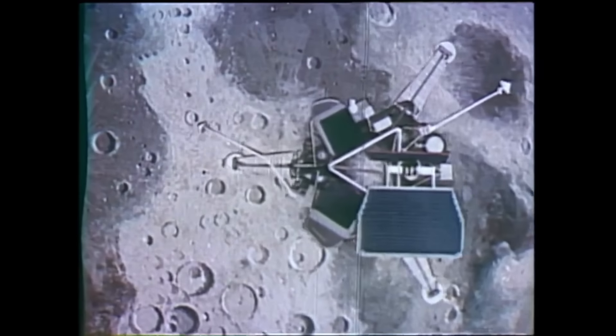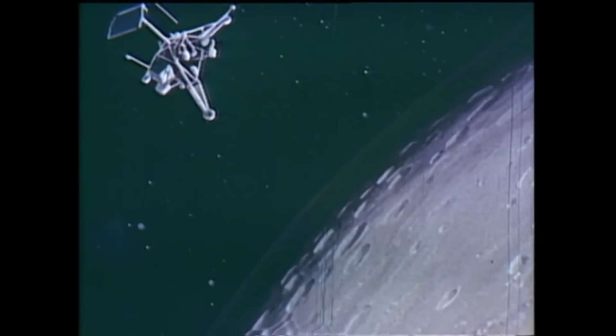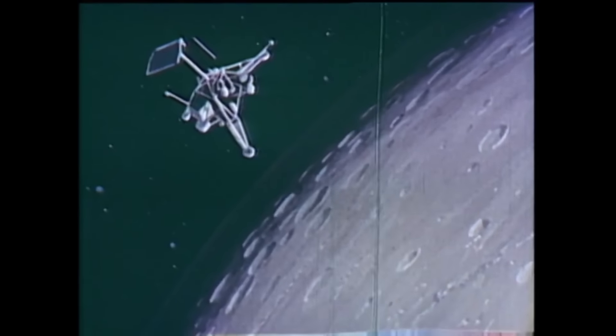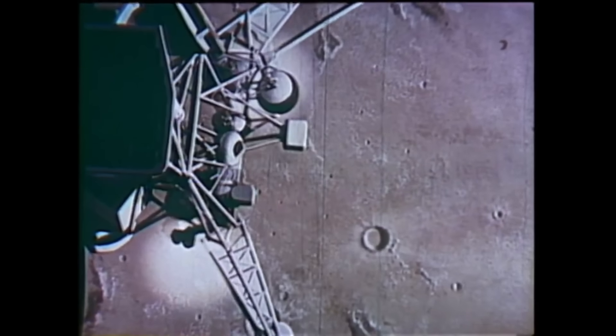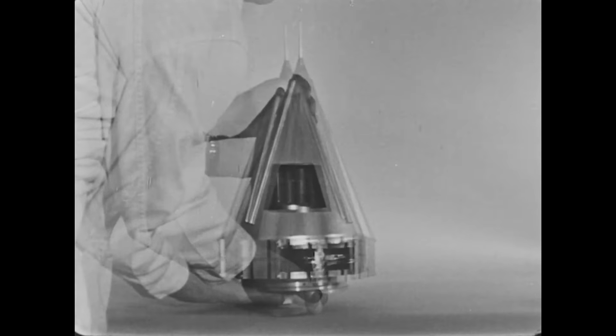Planning for the Surveyor spacecraft started in the 1950s. At that point NASA had just been formed and they were launching Pioneer spacecraft past the moon. They were working on a series of spacecraft called Ranger, which might soft land on the moon. But Surveyor was going to be the flagship mission of the 1960s — a whole army of space probes equipped with the latest scientific instruments which could land on the moon and do real science on the surface. But when JFK committed the US to landing a man on the moon and returning them, Surveyor went from being the main attraction to being a precursor to the Apollo missions.